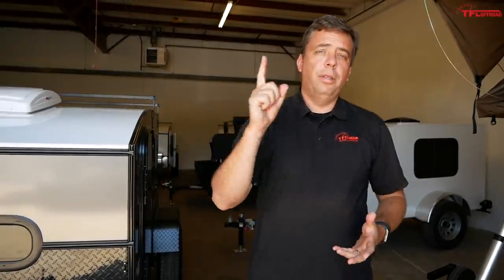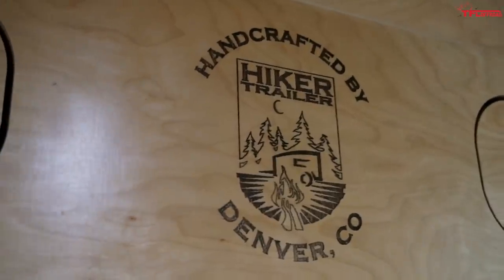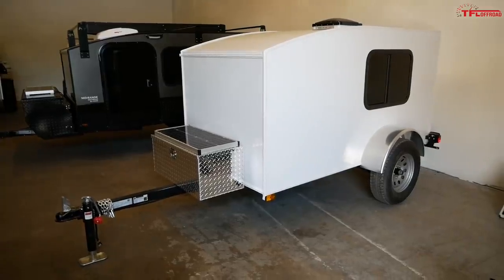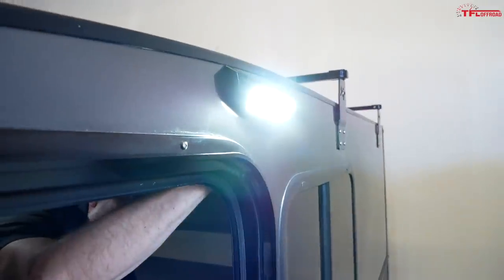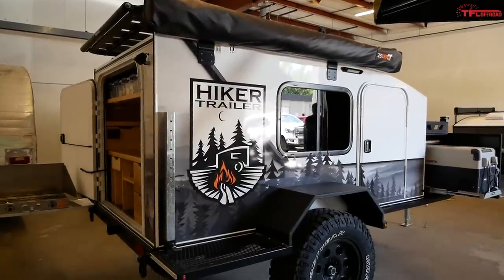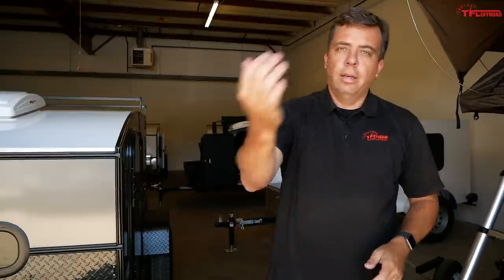If you love the outdoors but you're tired of that tent on the ground, what are your other options? On this episode of TFL Camper Corner, I'm going to show you an affordable off-road trailer built right here in Denver, Colorado at Hiker Trailer. The starting price is under $3,000. I'll show you all the features, talk to Rob the owner, and show you an extreme trailer they build for tough off-roading.